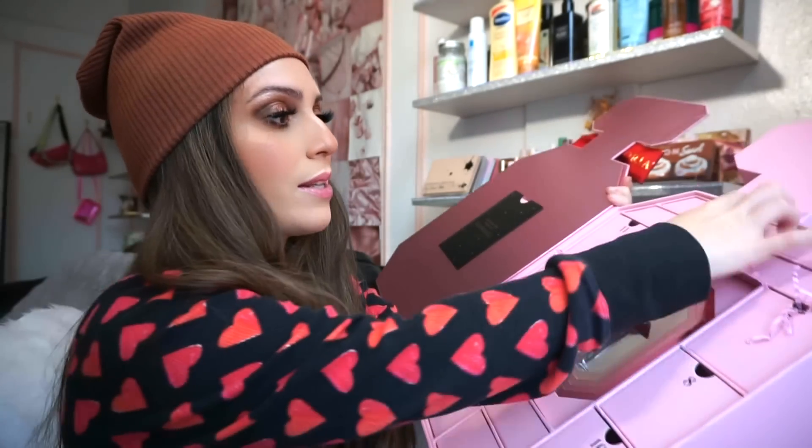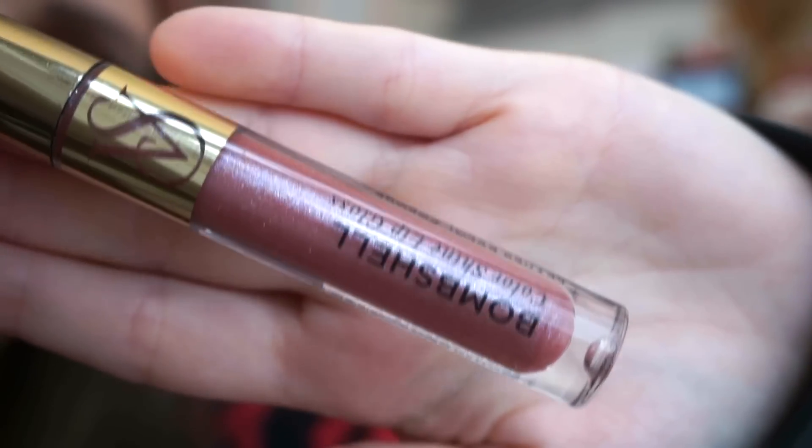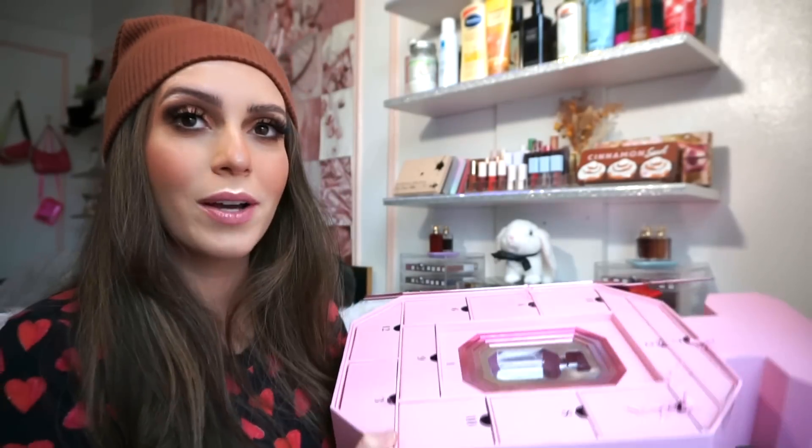Number seven is up here on top. We get another gloss — I might actually start purchasing more glosses from Victoria's Secret because the quality seems fantastic. This one is in Bombshell, a pretty mauve color with tons of glitter. It has the same candy scent. They don't necessarily have a ton of pigment, but this one does have some glitteriness. It's not sticky at all and feels really comfortable. I love this.